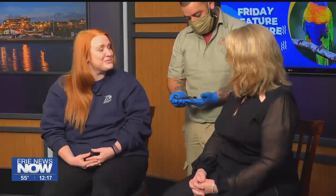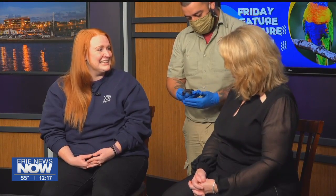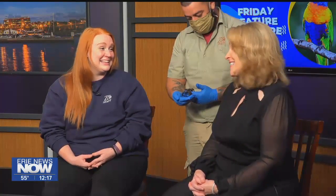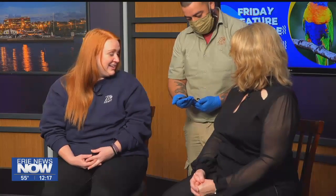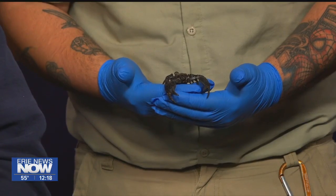I just heard somebody talking about a friend in Tennessee who shook a scorpion out of their sweatshirt, and we were talking about how we didn't realize they were in places like Tennessee. Yeah, you've got to keep an eye out — they are found throughout the United States. These guys particularly are the ones found in Africa.